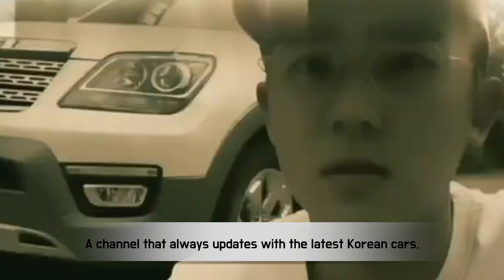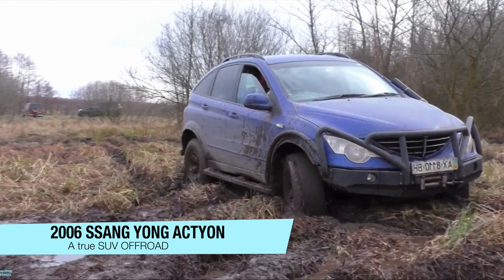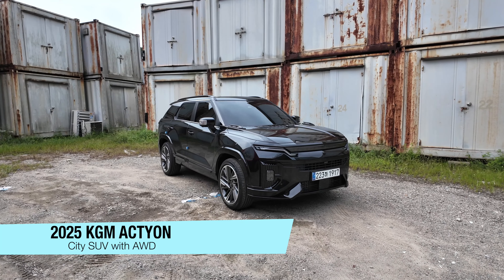Rollin' down the street with Yunkiride in the latest gear. From soul to your soul, come join us here. Hyundai, Kia, Genesis, we test the trends. With Yunkiride, the thrill never ends. Hello, welcome to YouTube. This is Yunkiride.